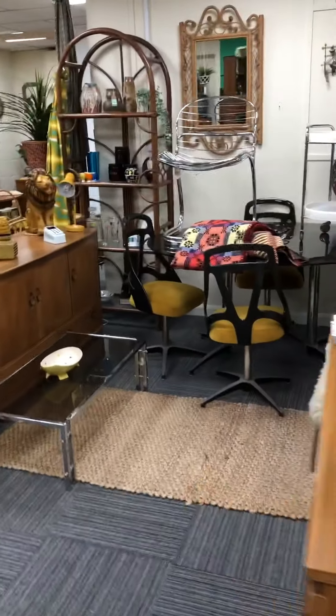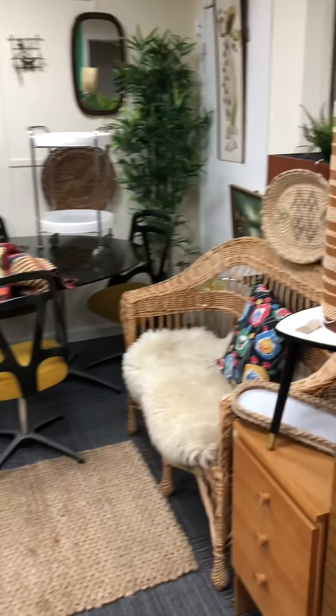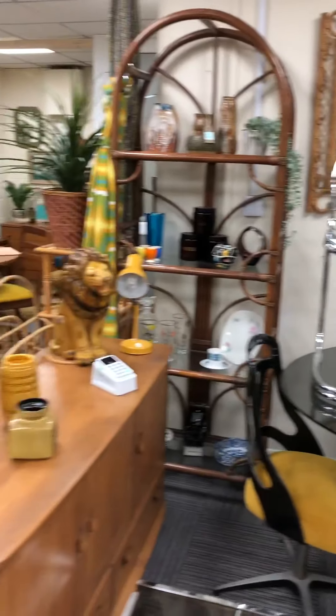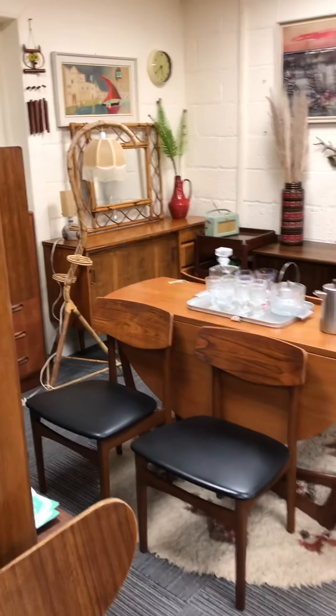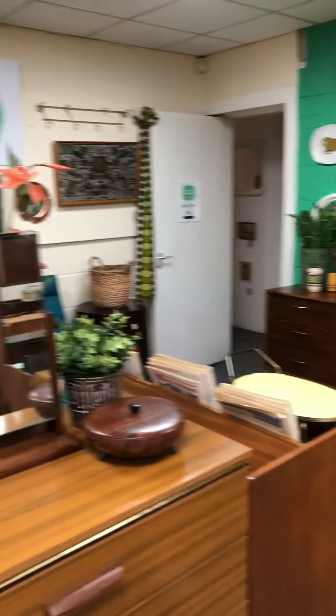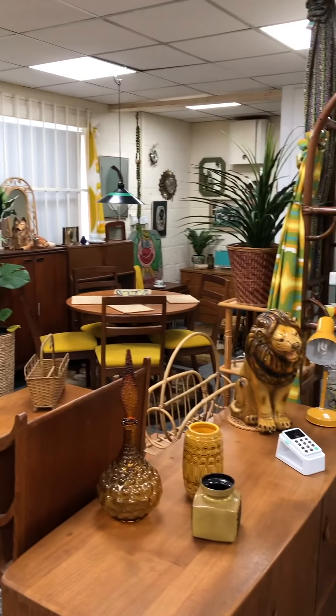So this is part one. There is a nice fold-out table here as well. That's part one of the showroom and we'll be back to do part two shortly.